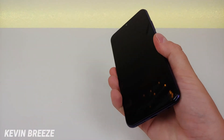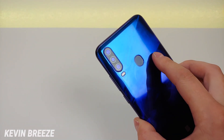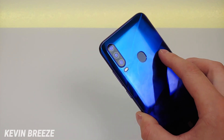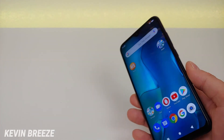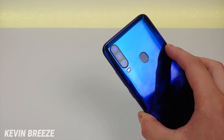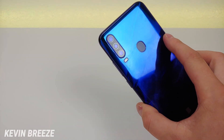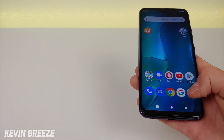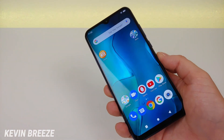We get wireless charging with the phone and a fingerprint sensor on the back — that fingerprint sensor is very quick. On the back are the camera modules. We have a triple AI camera setup with 20, 16, and 5 megapixel cameras. The main camera is actually the 16 megapixel camera. The 20 megapixel camera is for night mode and the 5 megapixel camera assists with portrait mode. This phone does have portrait mode on both the rear and front cameras and it works very well.